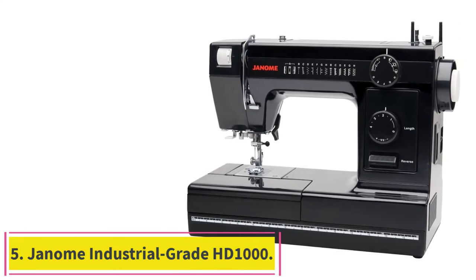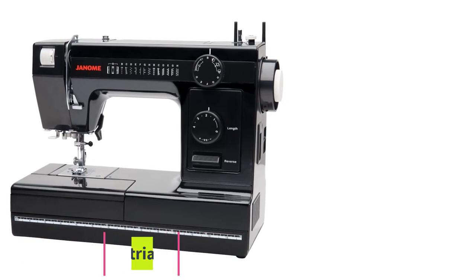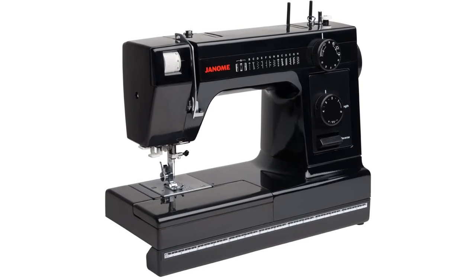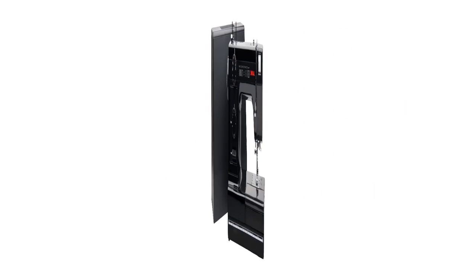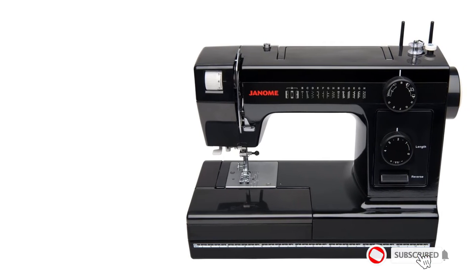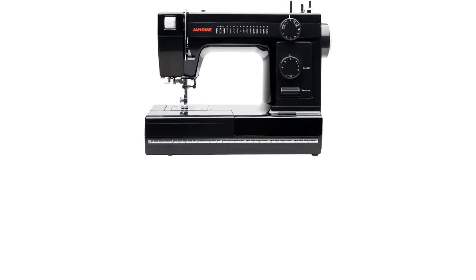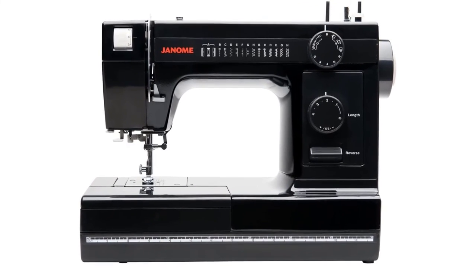Number 5: the Janome Industrial Grade HD1000 Sewing Machine. The Janome HD1000 is an industrial-grade sewing machine that can be used for heavyweight fabrics and leather, thanks to its powerful motor and all-aluminum interior frame and body. The main purpose of the HD1000 isn't to sew dresses or hats — it's for crafting baggage, upholstery, sofa cushions, blankets, and so on. Another amazing feature of this machine is the automatic needle threader that makes operating it a breeze.